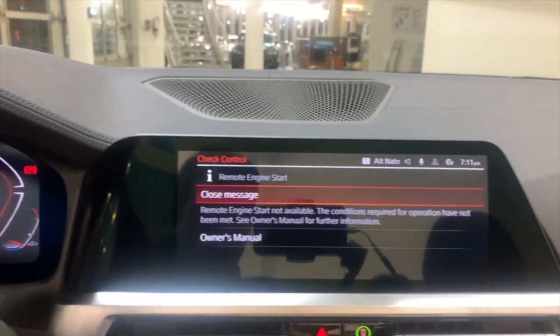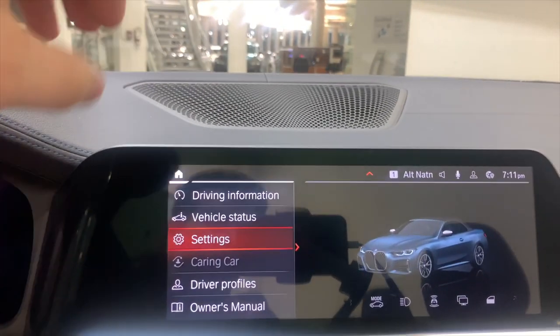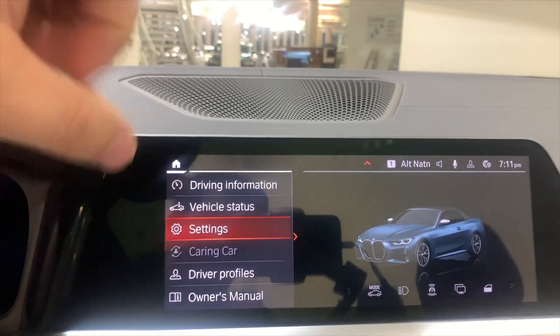Moving in, you have your infotainment system. I'm not going to dive into the iDrive 7 in depth here — if you want to know everything there is to know about the iDrive 7, just go ahead and click the link at the top of the screen. That's my in-depth walk-around for the whole iDrive 7 system.